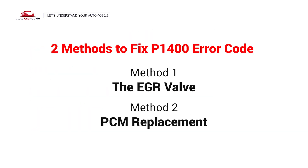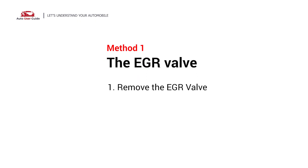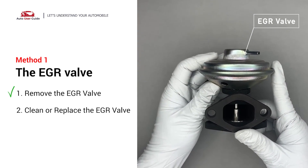Here are two practical solutions to fix the P1400 error code at home. The first is the EGR valve. Looking at the engine from the front, the EGR valve is located towards the rear of the engine, just to the right side of the center. First, carefully remove the EGR valve from your car.